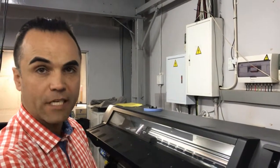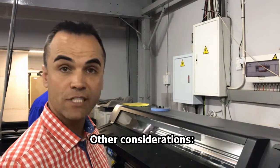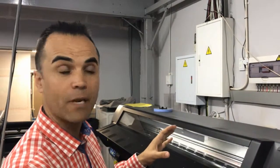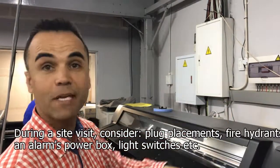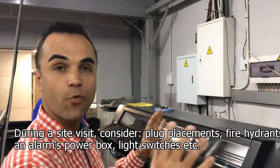When attempting a wallpaper installation job for a particular client, there are a couple of steps involved. We like to go out to the site to see it first. There are a lot of things that you need to take into consideration, like plug placements, fire hydrant placements — all these things need to be trimmed out or compensated for when you're doing a visual.